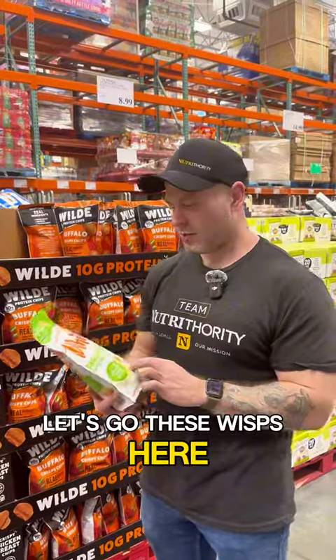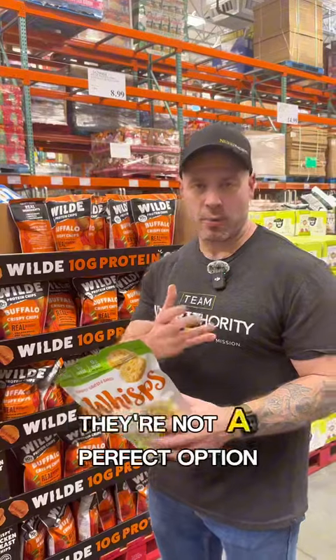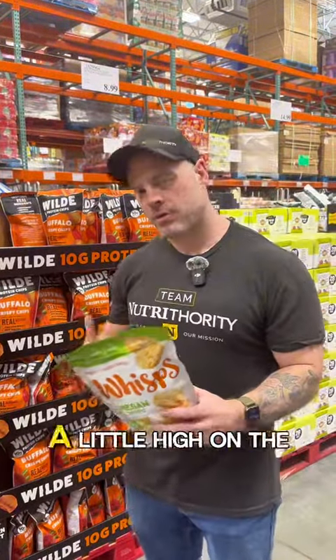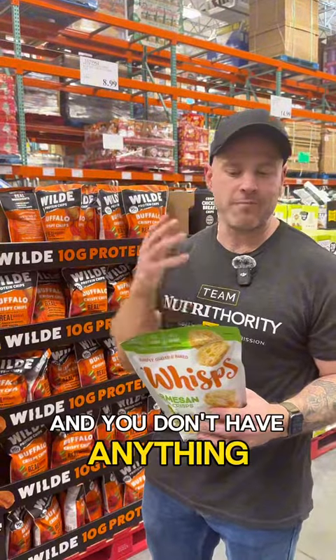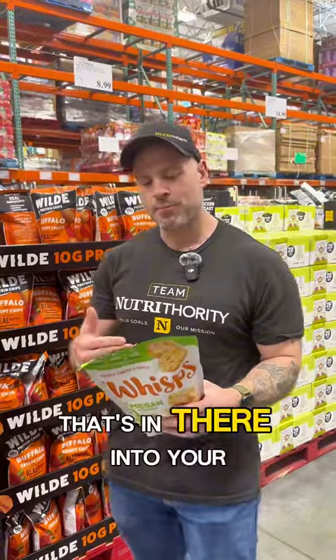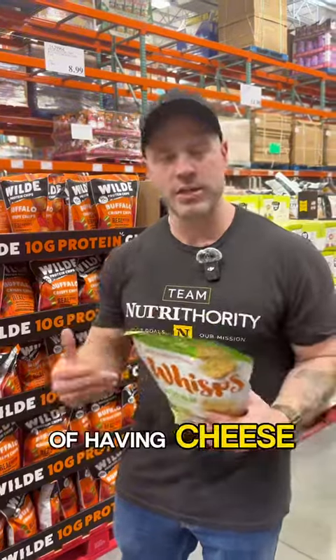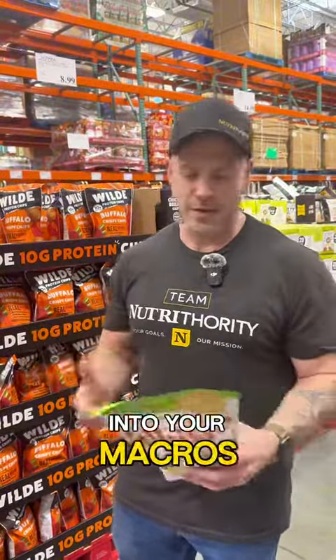These Wisps Parmesan cheese crisps are not a bad snack option — not perfect by any means, with 13 grams of protein and 10 grams of fat, which is a little high on the fat side. But if you need protein and have nothing else, this is pretty good. You can easily factor the extra 10 grams of fat into your macros — instead of peanut butter, cheese, or a fatty meat. If you're factoring it into your macros, this is a solid option. It's really just cheese and milk.